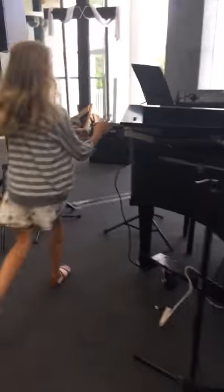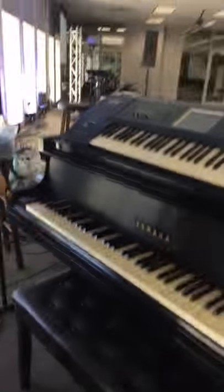Here is my keyboard. Here is my keyboard slash piano. I can play my Hallelujah.